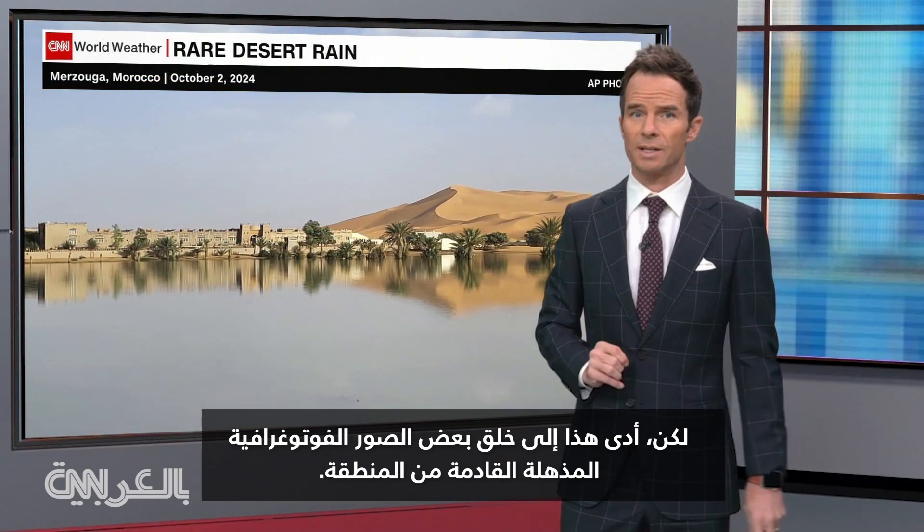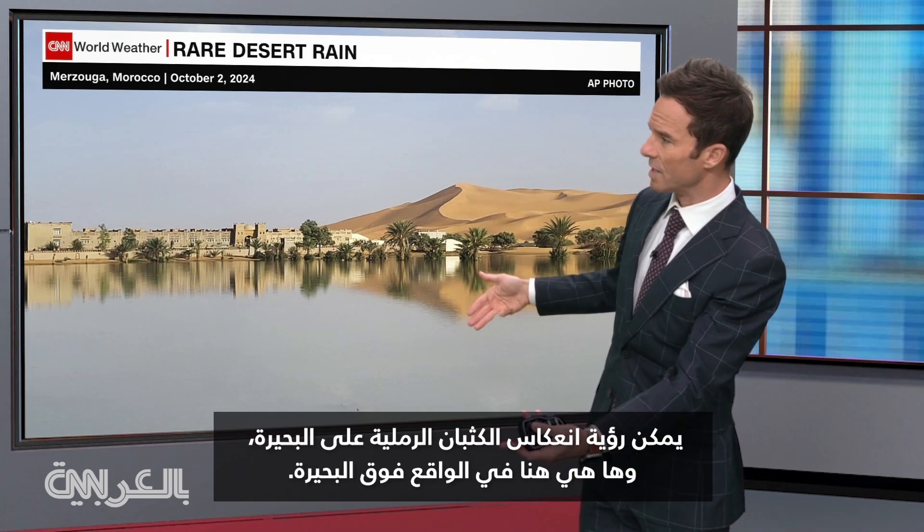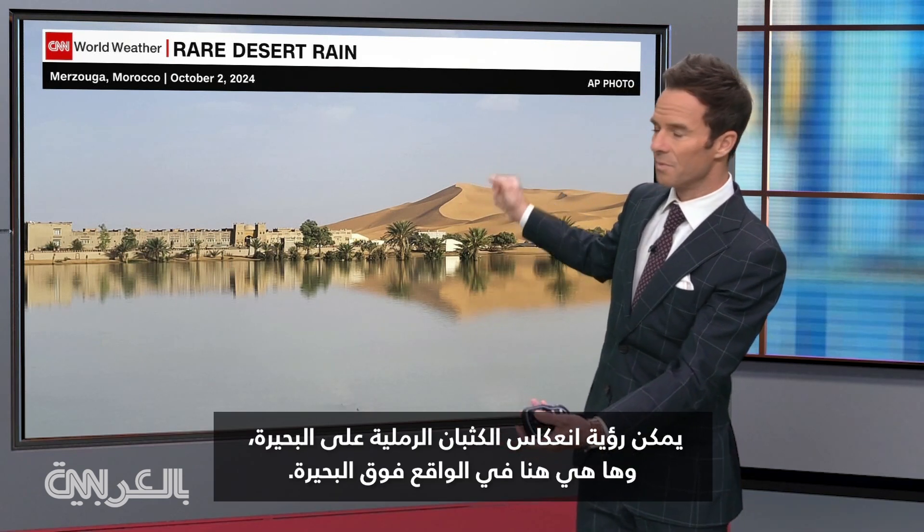But this has just created some incredible photography coming out of the area. Look at the reflections — you can see the sand dune here in the lake, and there it is in real time above it.